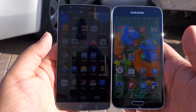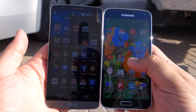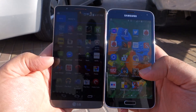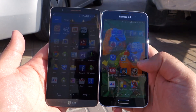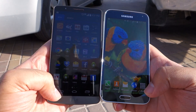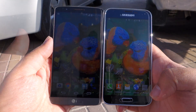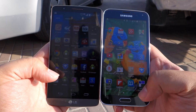Both phones are at max brightness using auto brightness, and you can see the S5 is much brighter in the app drawer as well as on the home screen.